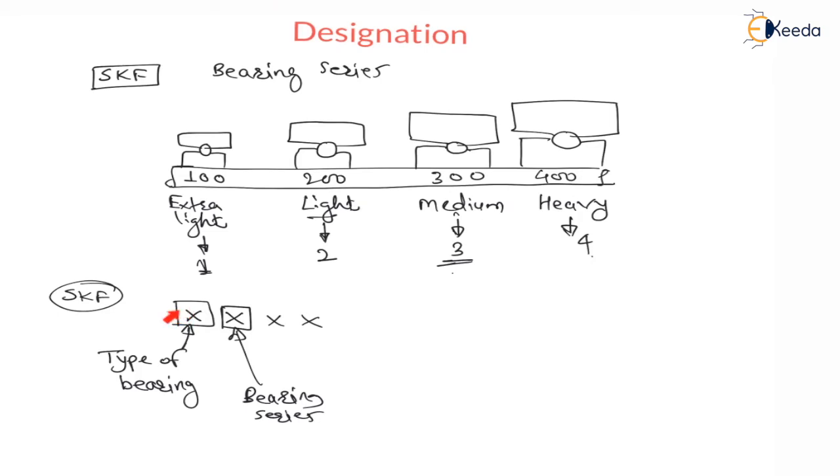Type of bearing means we have seen roller bearing and ball bearing. In roller bearing, we have 4 classifications: cylindrical roller bearing, tapered roller bearing, spherical roller bearing, and needle roller bearing. In ball bearing also we have 4 classifications: deep groove ball bearing, angular contact ball bearing, self-aligned ball bearing, and thrust ball bearing. Out of these 8 bearings, there will be any one type here as the first digit. In bearing series, you will find 1 for extra light, 2 for light, 3 for medium, 4 for heavy bearing.